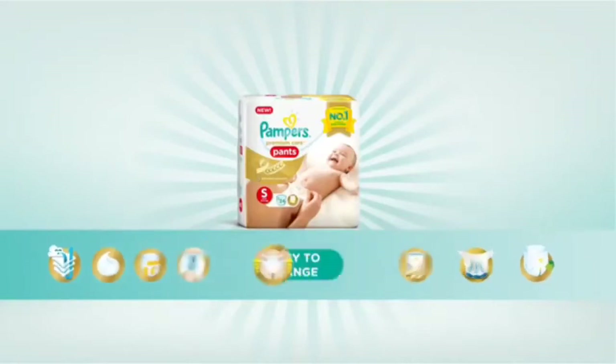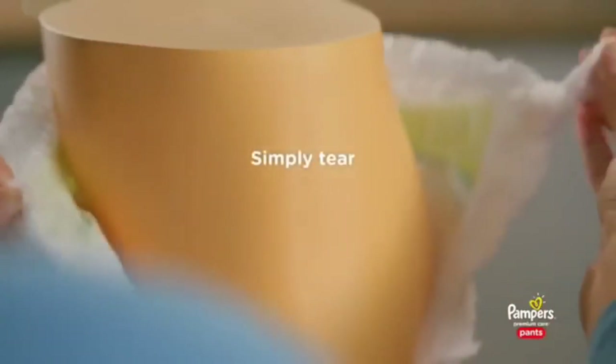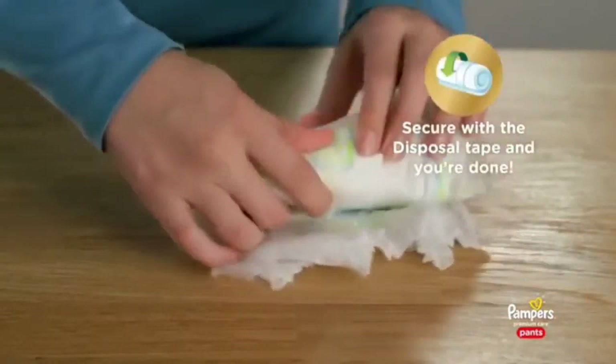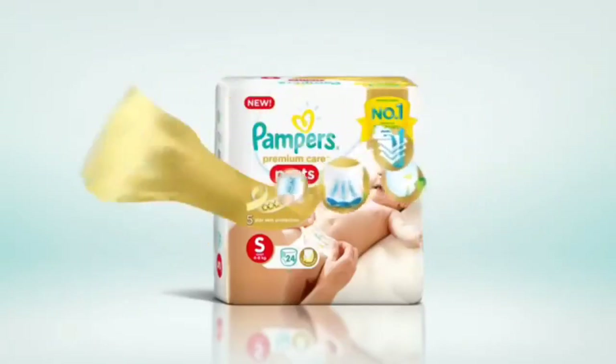And finally, easy change: simply tear down the side like this, roll them up, secure with the disposable tape, and you're done. So all these features give your baby our best skin protection.